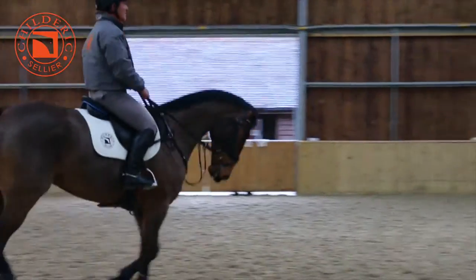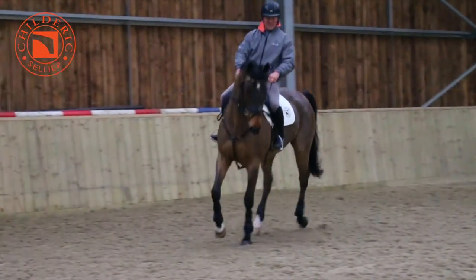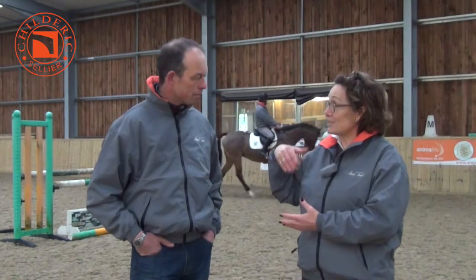I guess it must be vital whatever discipline you're in — whether it's dressage, show jumping, or eventing — the balance for the rider and consequently allowing the horse to work properly underneath is vital. It's always the most important thing. When we go to meet a customer or potential customer and we're trying to explain how important the fit of the saddle is, all they're thinking about is how important it is for the fit of the horse.